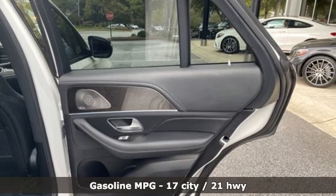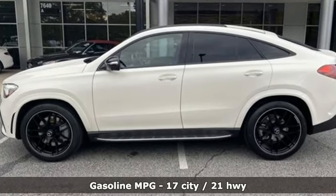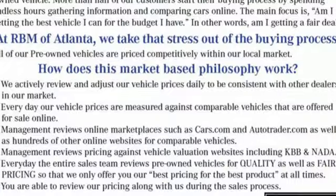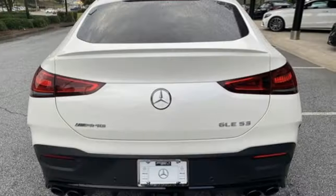It boasts an impressive list of features like these: intercooled turbo i6 engine, automatic with driver control suspension management, engine auto stop-start feature, and hands-free lift gate.